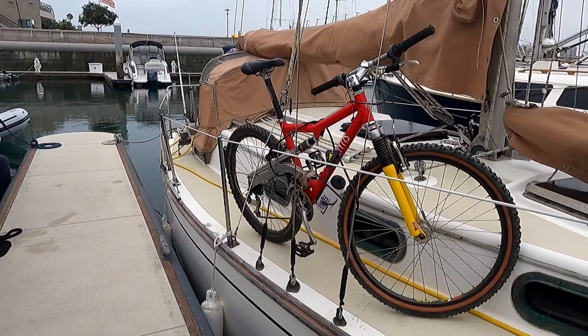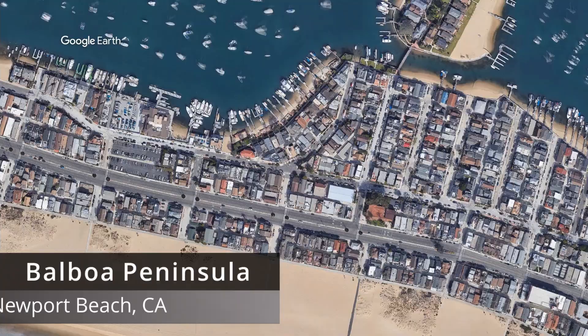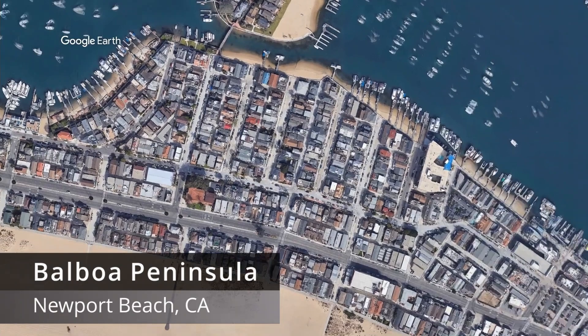Right now I'm riding my bike down the Balboa Peninsula, where we'll get to the Balboa Ferry that'll take us from the peninsula over to Balboa Island. From there we'll hop on over to the Back Bay.